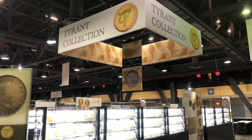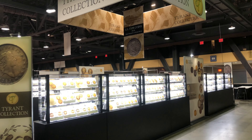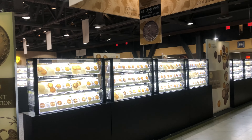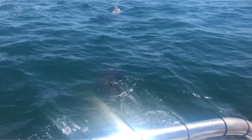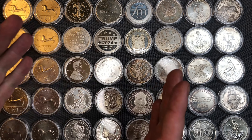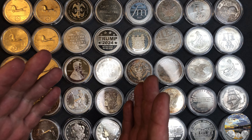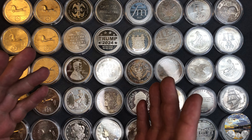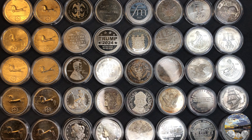I'm here at the Long Beach Expo, one of the largest coin shows in the United States and the best coin show on the West Coast. We're going to take a look at the centerpiece, the crown jewel of the world's most valuable private coin collection. After filming this video, I realized there was copyrighted music playing in the background, so a voiceover format will allow me to share a lot more detailed information. Let's take a look.